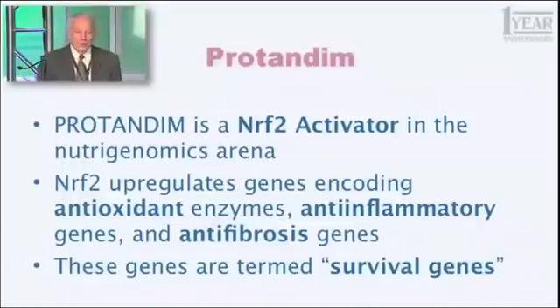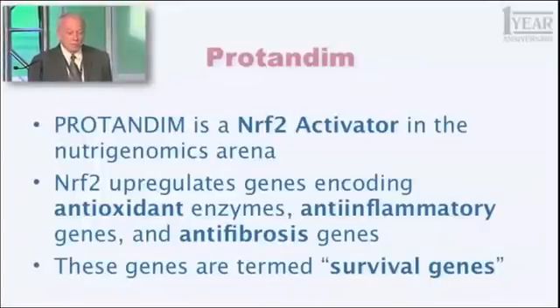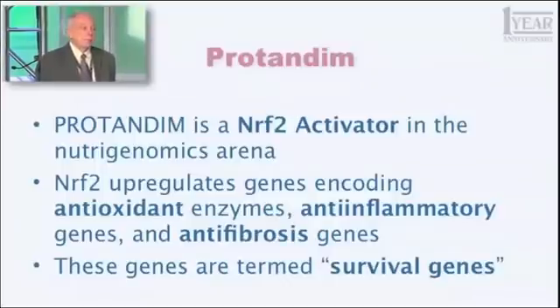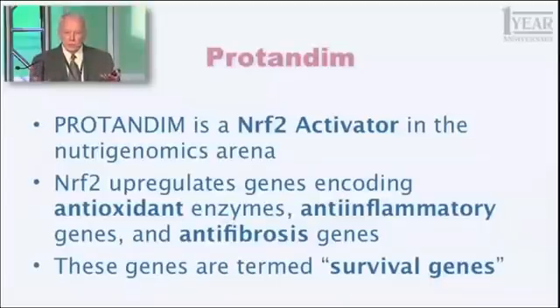You may not have any idea what I just said, but you have an obligation to learn what this means. Nrf2 is an abbreviation for something you don't even want to hear — it's a long word. Nrf2 is one of the key proteins in your body, present in every cell, with the function of regulating your genome. You have 25,000 genes that are expressed; Nrf2 regulates about 2% of those — about 500 genes — some of which are turned up, some of which are turned down.